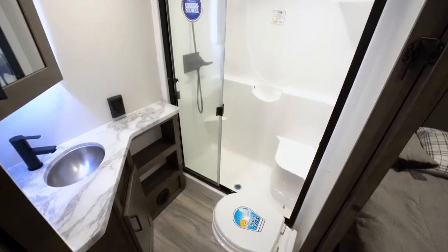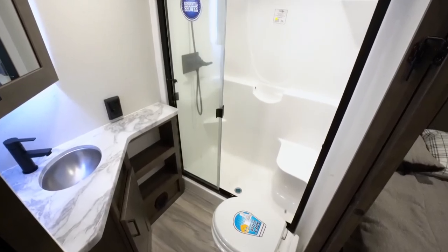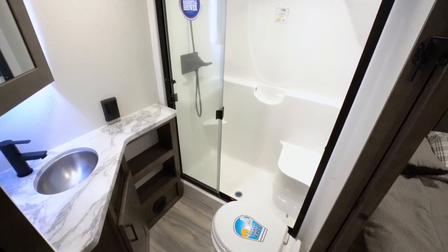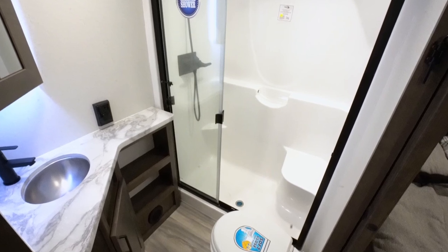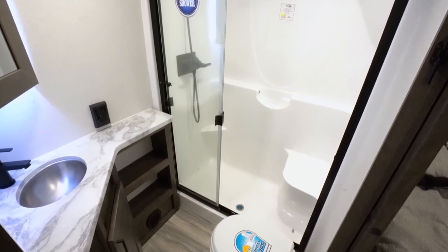Coming into the bathroom, you'll notice a nice accent lighting that can double as a nightlight. The beautiful residential shower, and all the Valors have the soft-close lid on the toilet as well with a porcelain base.